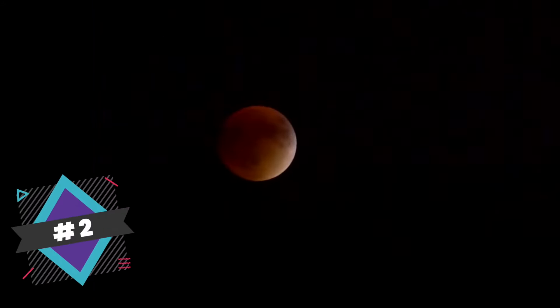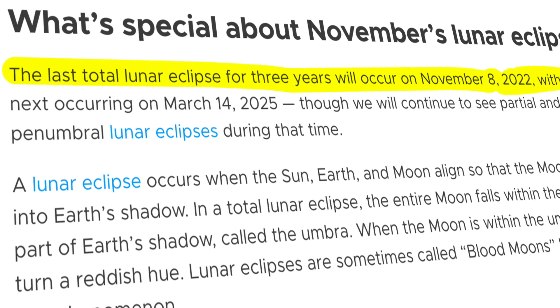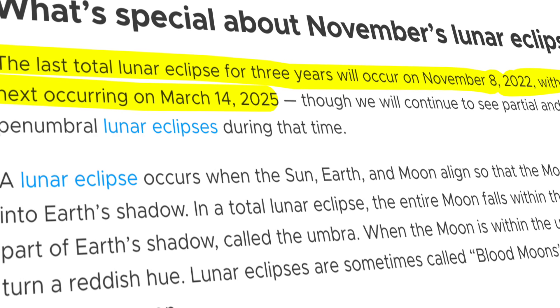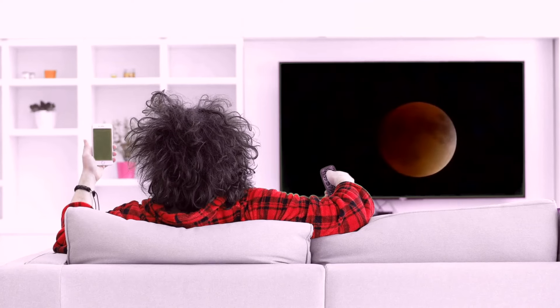Number two: this will be the last total lunar eclipse for the next three years. NASA says that after the total lunar eclipse on November 8th, 2022, there won't be another one until approximately March 2025. So watch while you can.